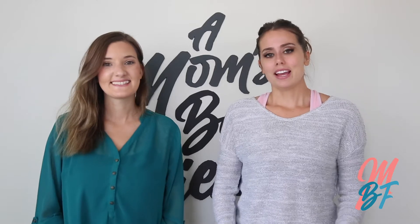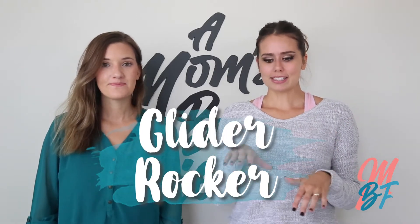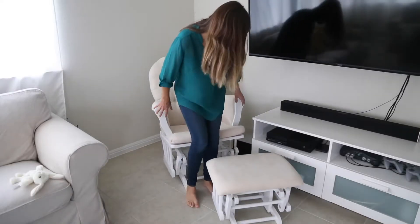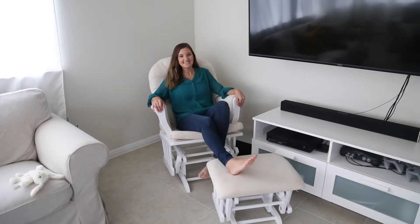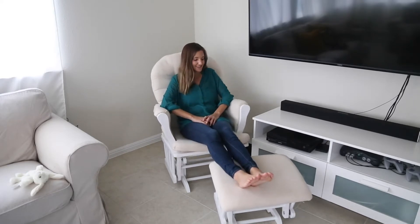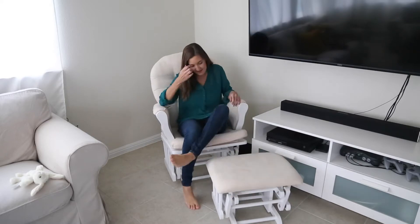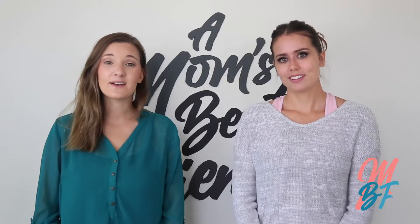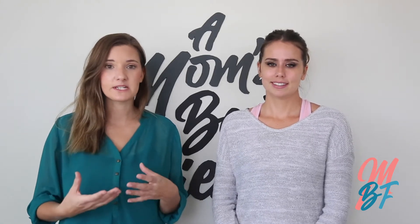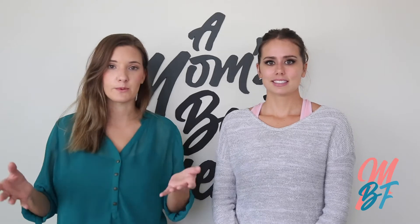Another item is the glider rocker. It's a rocking chair with a little footstool that rocks with you — very comfortable, and you're going to be using this item a lot. Anytime you feed your baby, or just want to rock and hold your baby, or if family members come over to hold the baby, they can rock with them too. We ended up buying three glider rockers — one for our bedroom, one in the nursery, and one downstairs in the living room.